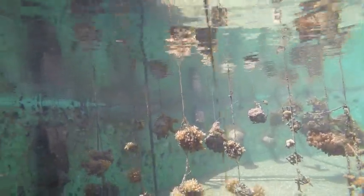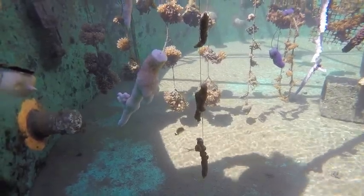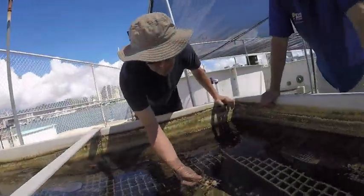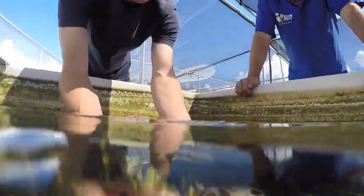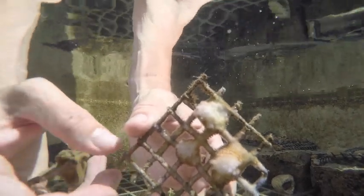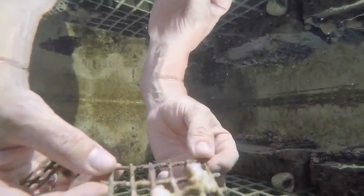Dr. Forsman says these coral pieces are about five months old. This is a Porites coral that started out as one or two centimeters, and if you look, you can see how it's grown completely over the mesh — and that's in about five months.